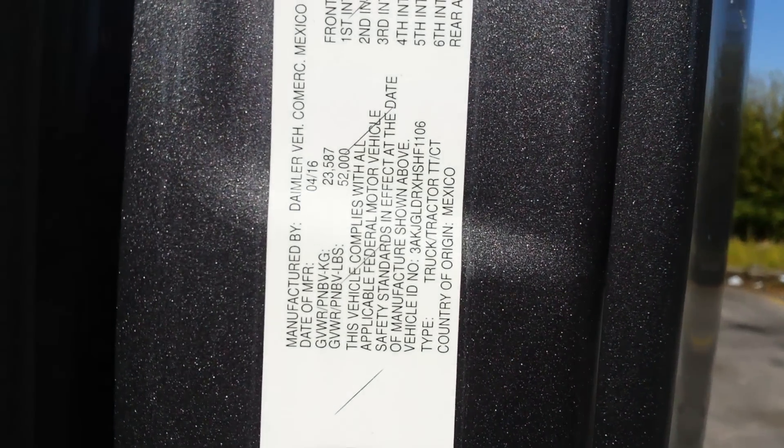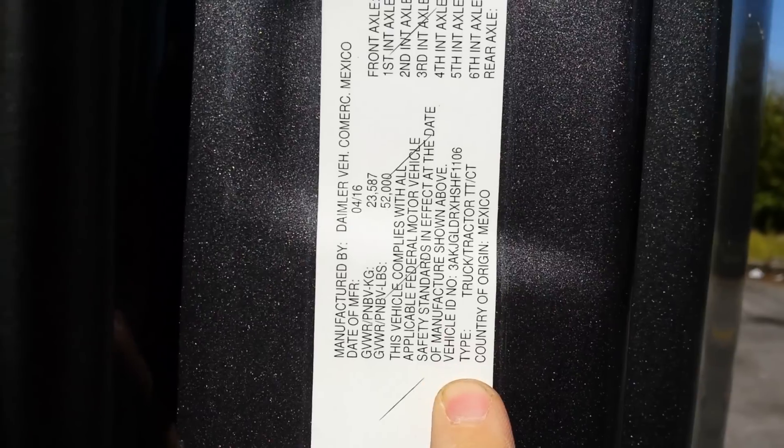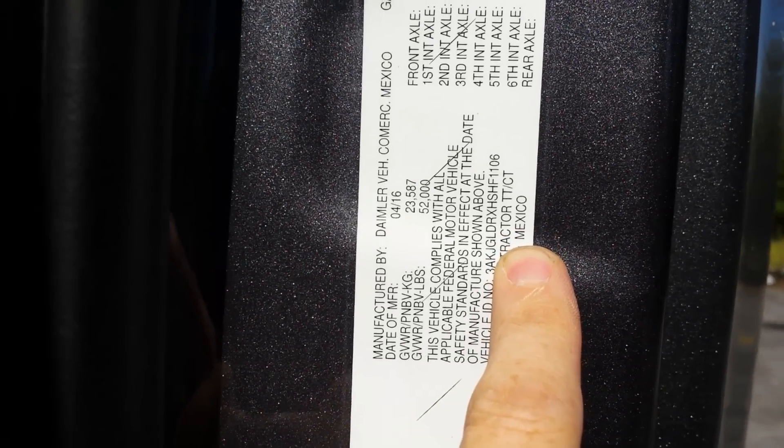The other surefire way is open up your door, and right on the inside of the door jamb there's your sticker right here. It'll say right on there — Country of Origin: Mexico.